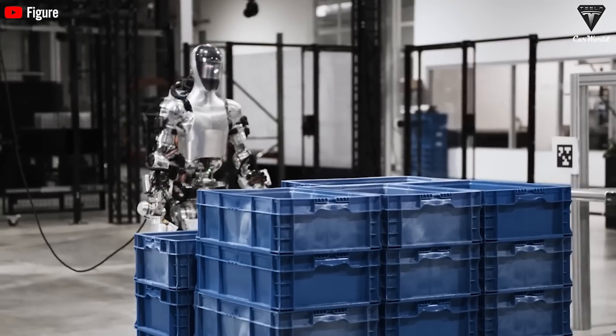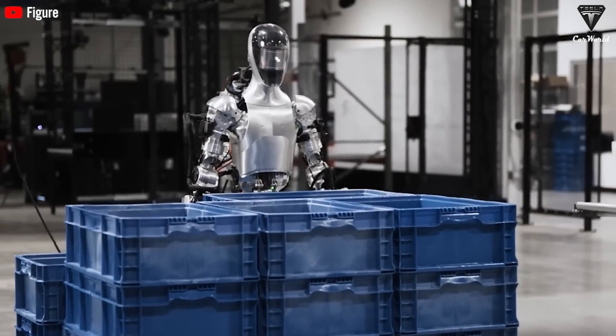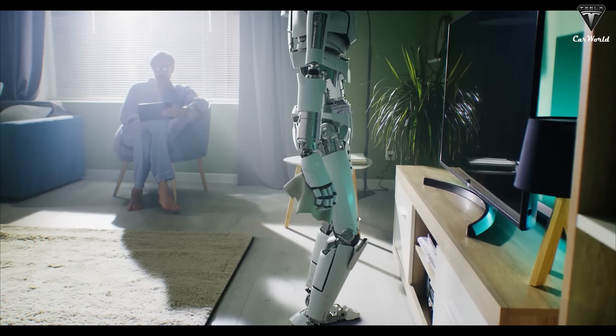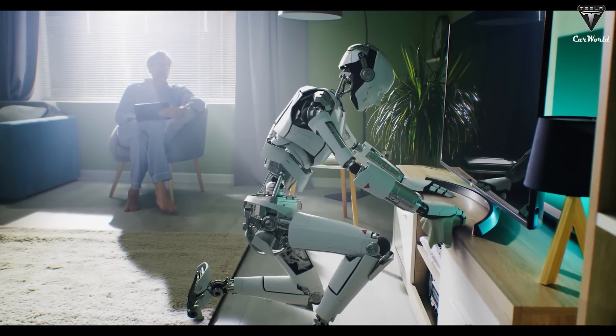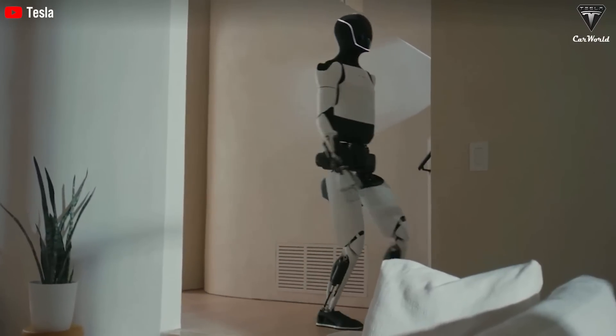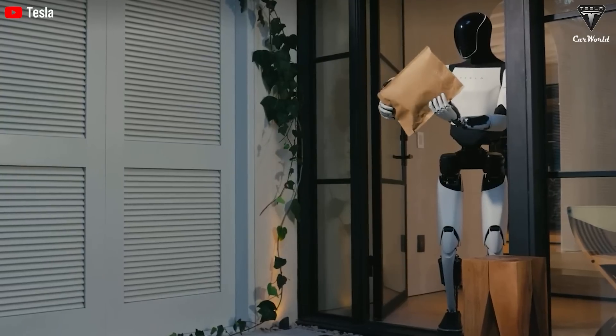At that point, people wouldn't need to lift a finger as robots and machines will do everything. Humans would only need to eat, enjoy, and relax. In such a future, every elderly person and child could have a personal robot caregiver. When you look at all the tasks that Optimus can currently do, it's clear that it's going to need a few more years to become fully useful.